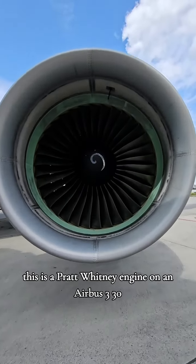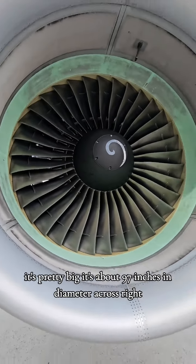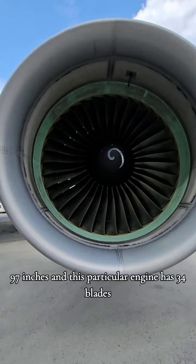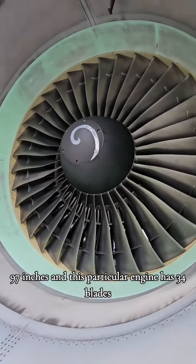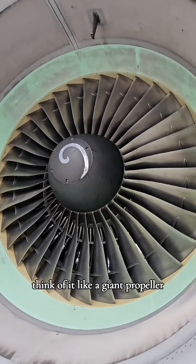This is a Pratt & Whitney engine on an Airbus 330. It's pretty big — about 97 inches in diameter across. This particular engine has 34 blades. These are our main fan. Think of it like a giant propeller.